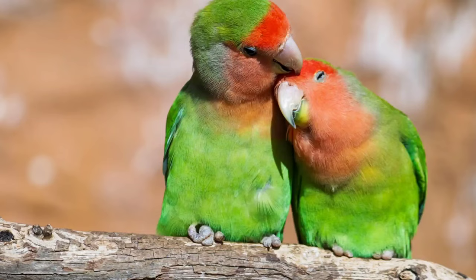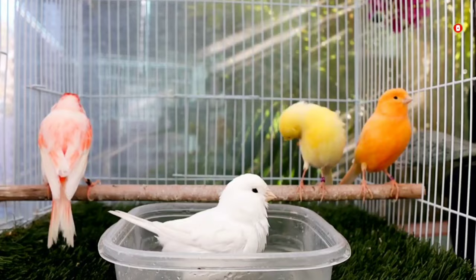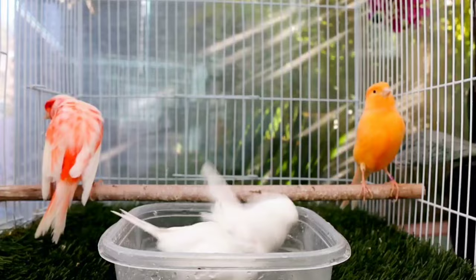Prior to 2009, I also had canaries and a variety of other birds. I've kept lovebirds, parakeets, conures, pigeons — if it's a bird, if it has wings, if it has feathers, I have probably kept it. But I got tired of doing what I do, and every once in a while it's good to have a little bit of change. So I went back to my roots and started to work with canaries once again.